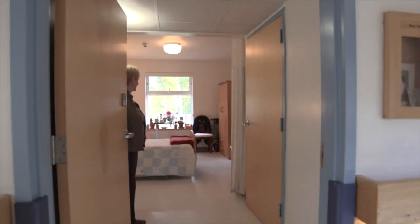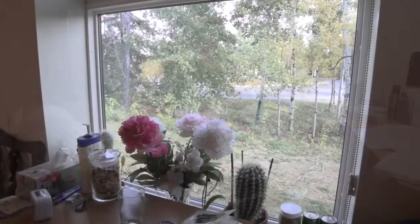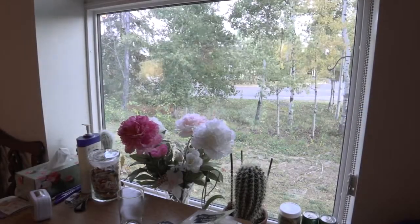The rooms are designed with large accessible washrooms, abundant natural lighting, and appointed with personal belongings, furniture and mementos to maintain a home-style atmosphere.